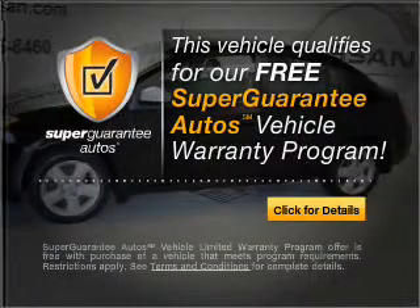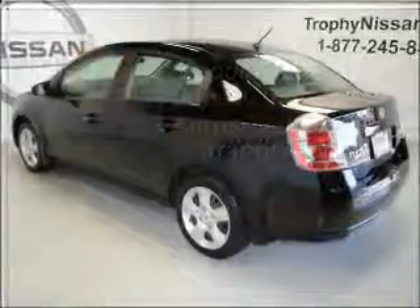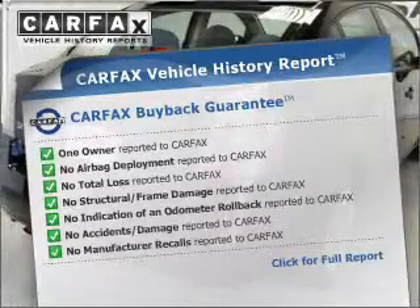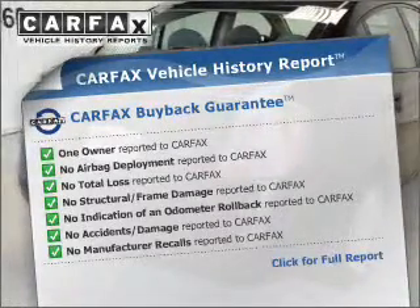Buy a vehicle and get a free warranty from us only at everycarlisted.com. Know the history on this ride and greatly reduce your buying risk with the included Carfax Vehicle History Report.